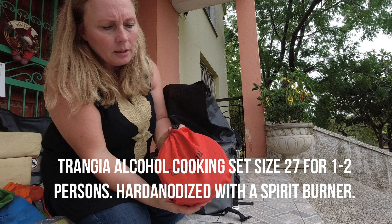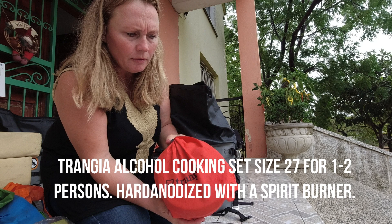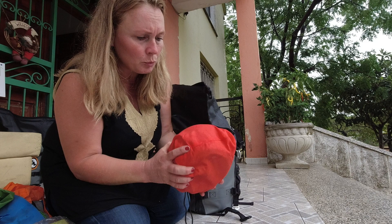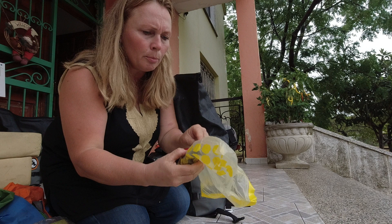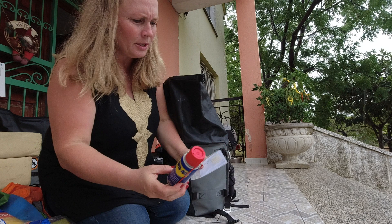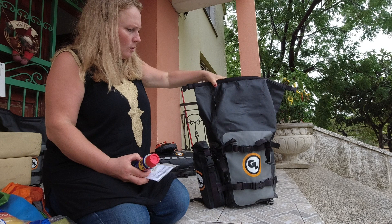Then there's my Trangia 27 set — the second smallest they make, perfect for one person, can even cook for two. It has two pots, one pan, one kettle, the base, and the cooker — really compact. I have a small container with spare parts: a spark plug, some grease in a little plastic bag, an extra oil filter, and a bag with new brake pads. I have a bag of pasta — basically my only food besides an onion and some coffee right now. And then a spray can of WD-40 and a repair set for my Thermarest sleeping mattress.